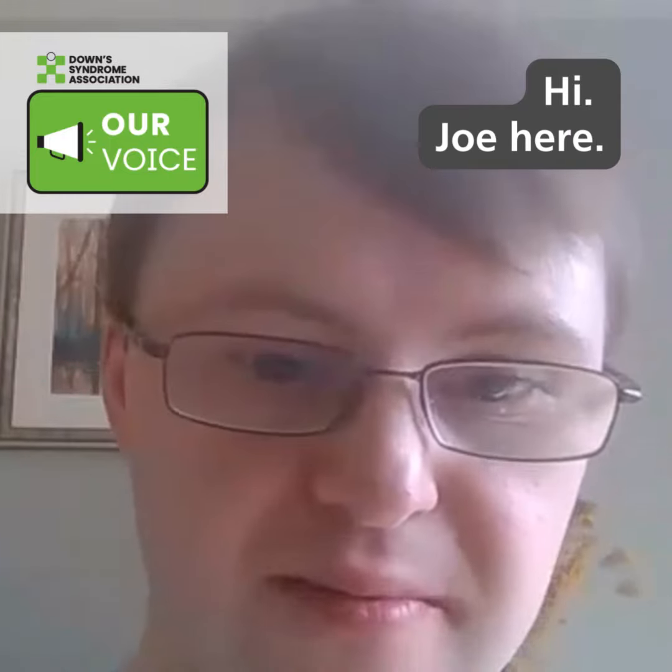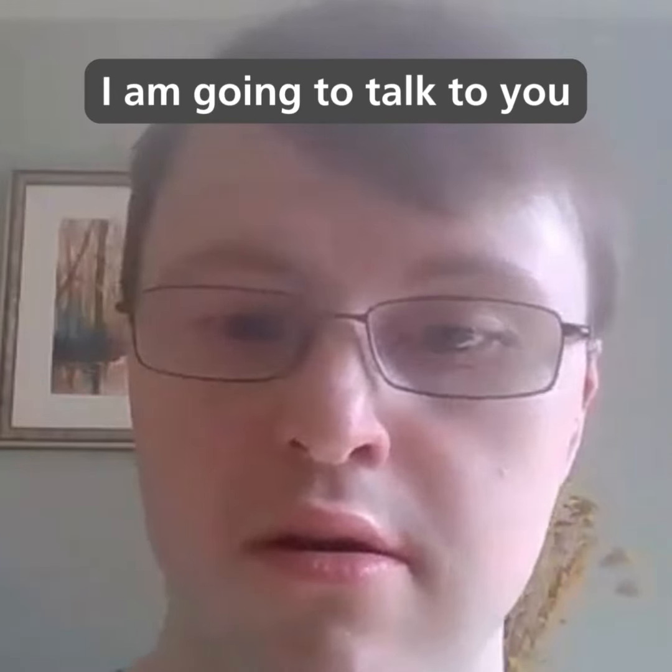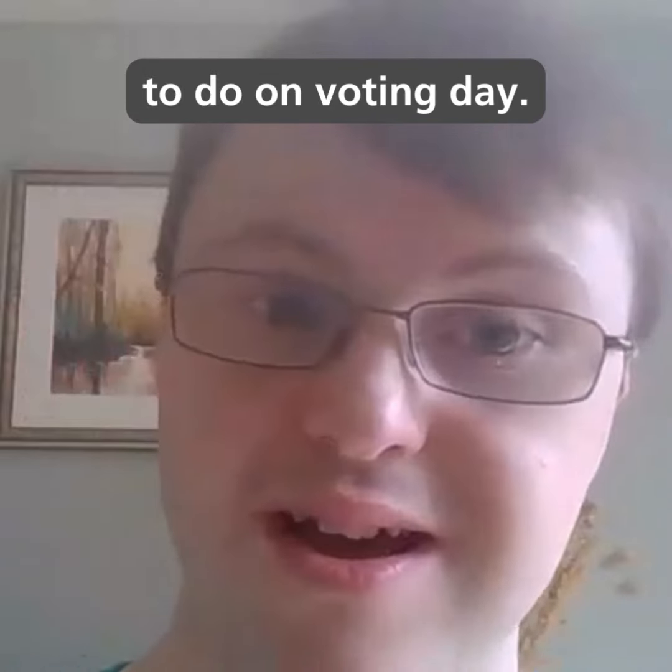Hi, Theo here. I am going to talk to you about some things to do on polling day.